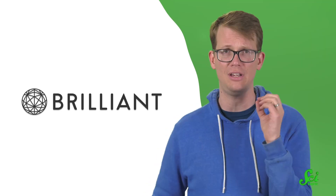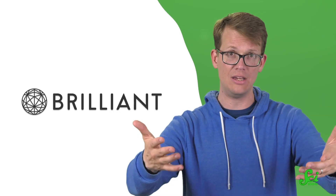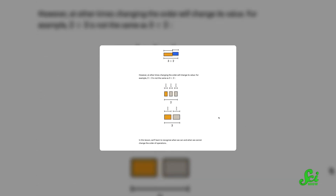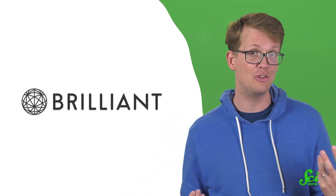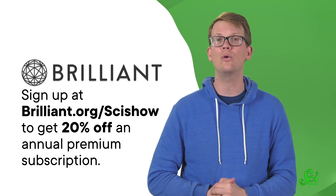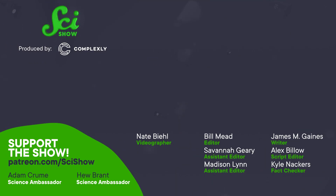Thanks for watching this episode of SciShow, which was supported by Brilliant. Brilliant is an online learning platform with courses about science, engineering, computer science, and math. The whole website and app are built off the principle of active problem solving — the idea that you learn best while doing. They've redesigned courses like pre-algebra, mathematical fundamentals, and algorithm fundamentals in a new, even more interactive format. In pre-algebra, for example, you'll learn why subjects like algebra are important in the first place, which makes you want to understand it on a deeper level than just learning formulas for formulas' sake. You can get started at Brilliant.org/SciShow to get 20% off an annual premium subscription.